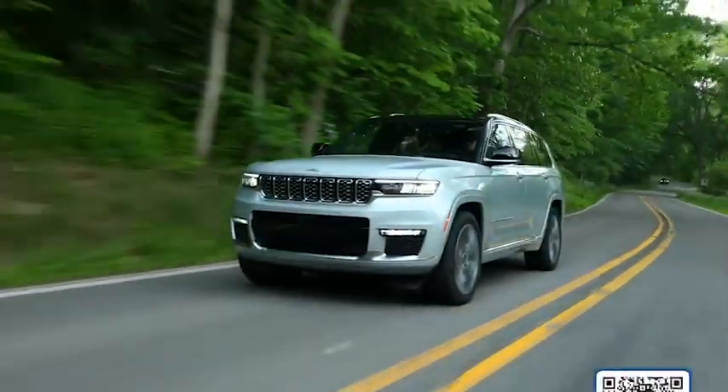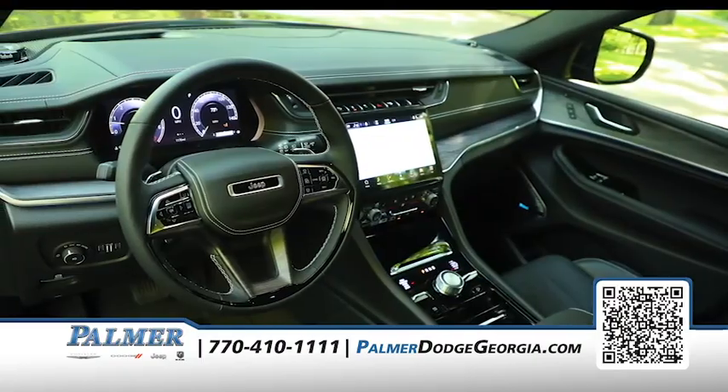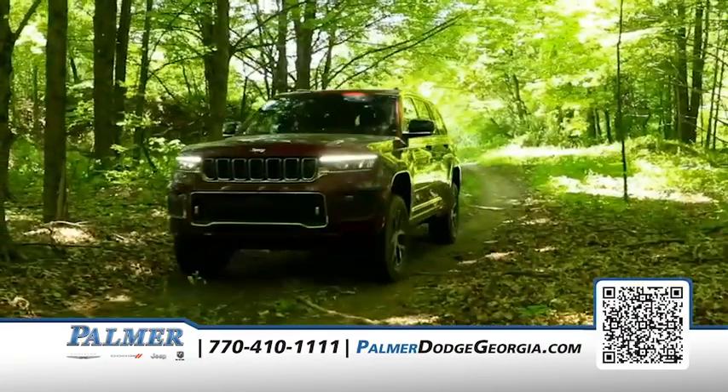Third row luxury with the new Grand Cherokee L at Palmer Dodge Chrysler Jeep Ram in Roswell. It's hard to ignore the luxurious interior and 10-inch touchscreen display.